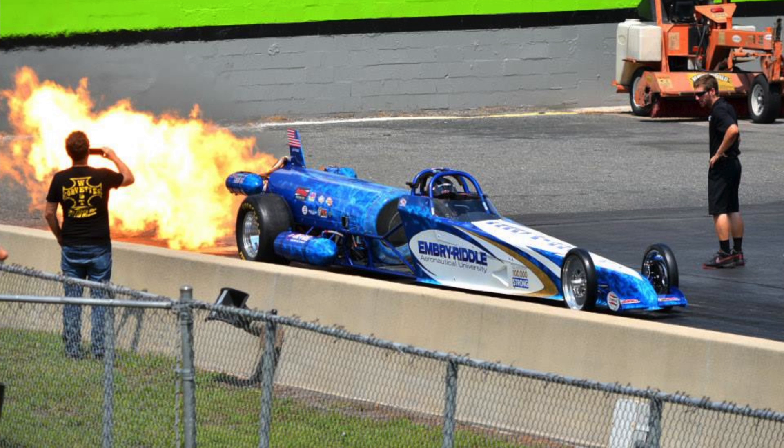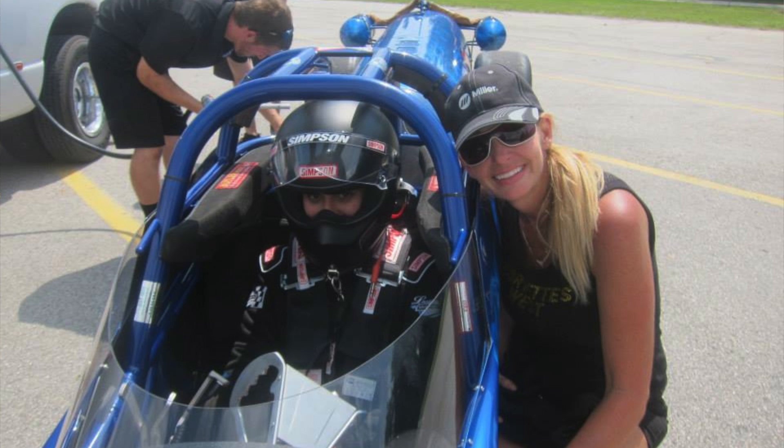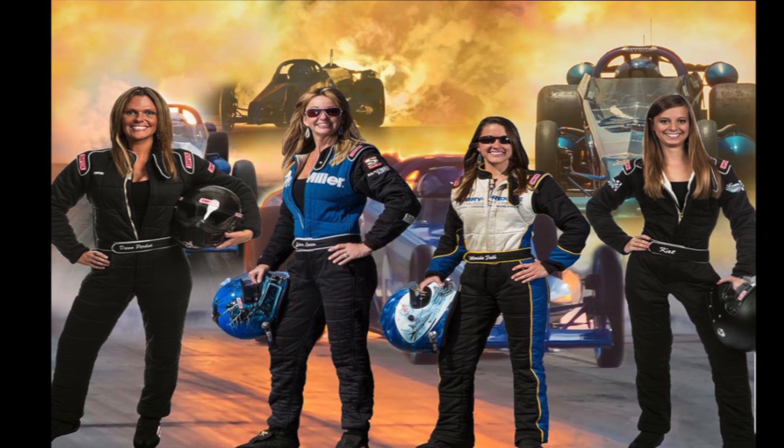Larson Motorsports is definitely the leader in jet drag racing. They have a four-car team, which is pretty much unheard of in the jet drag racing world, and it's all girls — they have four of the five girls who drive jet cars.